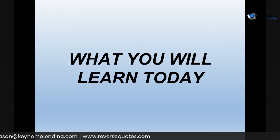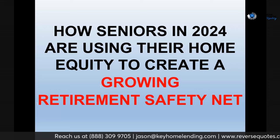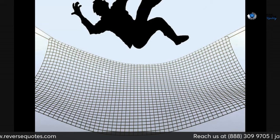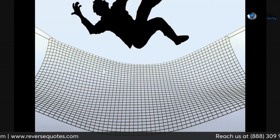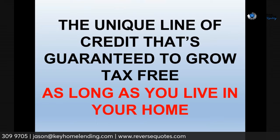What you're going to learn today about the reverse line of credit is how seniors in 2024 are using their home equity to create a growing retirement safety net. The whole point behind the reverse mortgage line of credit is: if you're running into trouble financially and you're not sure your investments or savings will last as long as you do, you've got a safety net to help you. That's exactly what the reverse mortgage line of credit will do.